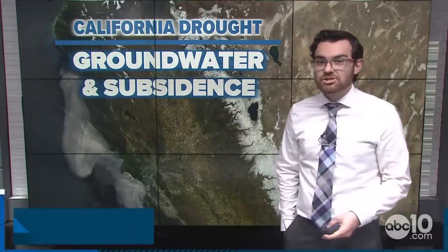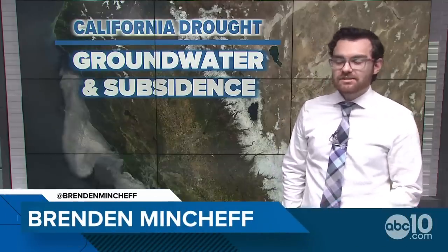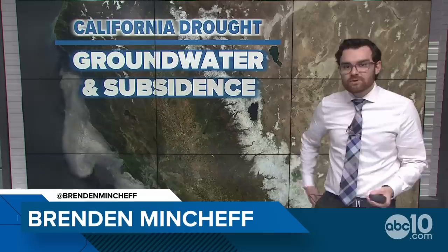Hey everybody, ABC 10 meteorologist Brendan Mincheff here. We're going to give an update on the drought, show you more in depth about the satellite picture behind us, and compare it to last year. We're also going to talk about groundwater and subsidence today, and how even though we've had a lot of rain this winter, it doesn't necessarily mean the groundwater picture is all fixed just yet. Still a ways to go.